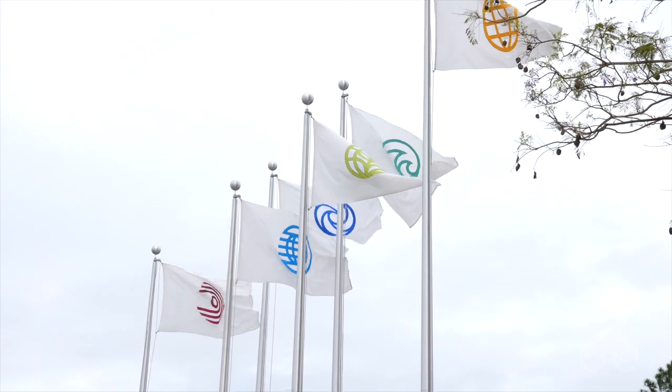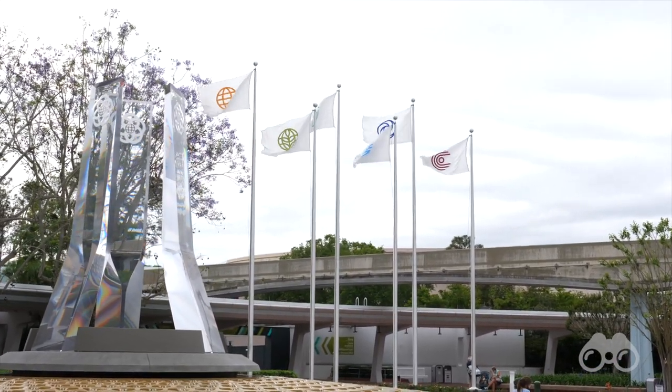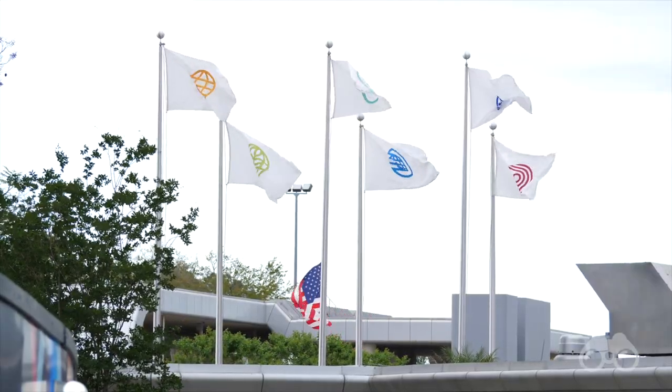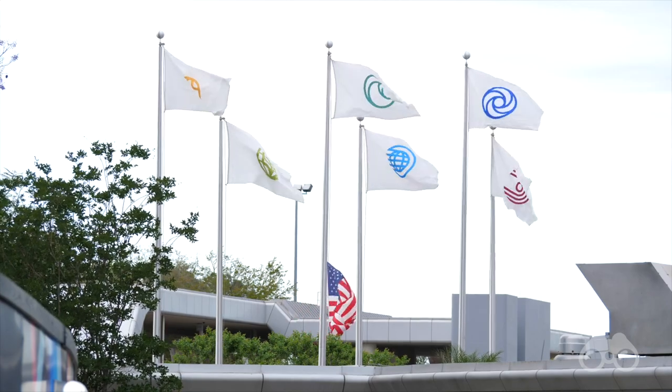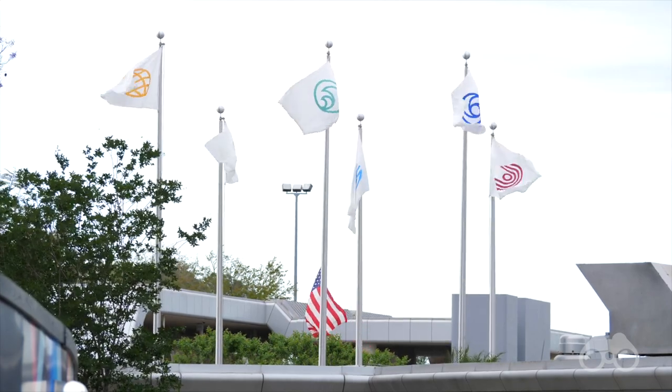There you can see all the pavilion flags — the same flags are on each side of Spaceship Earth right now. People were asking what each symbol means. On the left you have the World Showcase, then you have the Land Pavilion, then the Seas Pavilion, then Spaceship Earth, then Journey into Imagination, and then you have the World of Motion, which today is known as Test Track.